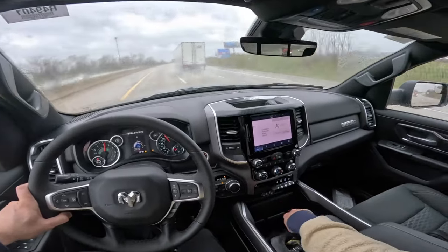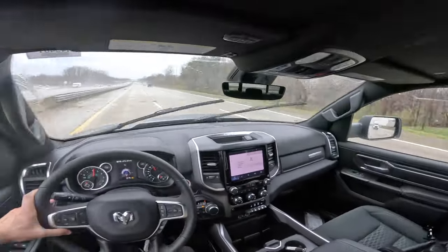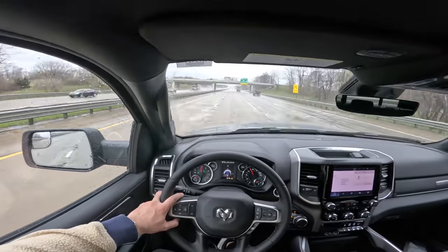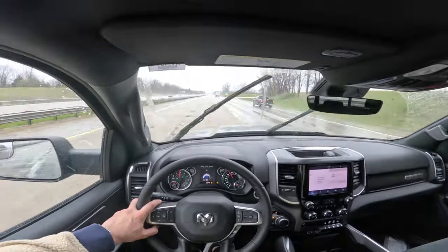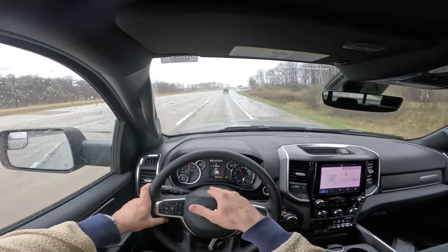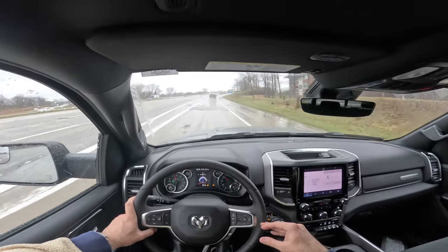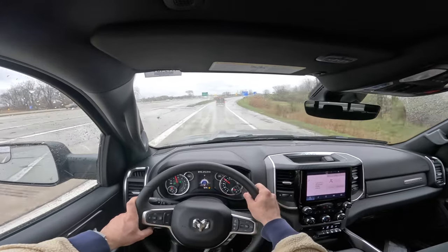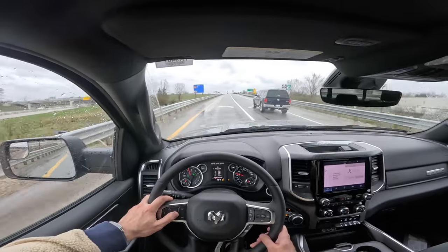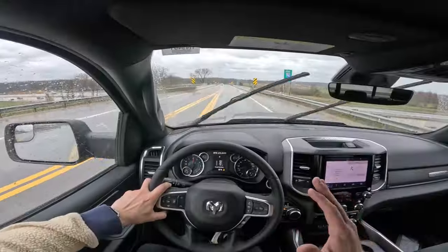This truck does not have drive modes, integrated brake controller, or wireless charging. At 70 mph it did have to downshift and jumped up to about 2,200 RPMs to get up a hill, then settled in at around 1,900 RPMs — a little higher than the Hurricane inline twin-turbo six we just drove. Once you have adaptive cruise and lane centering technology it's really hard to go back to not having those features. You do get so reliant on them that you get a bit sloppy as a driver.